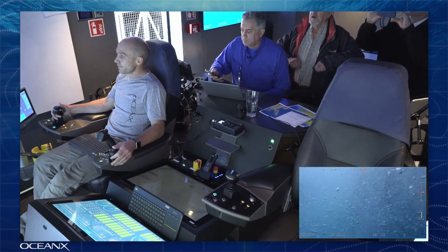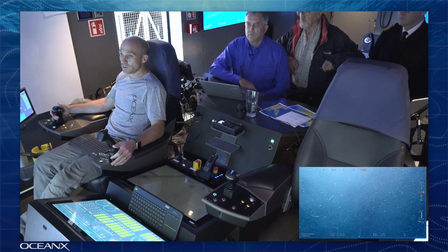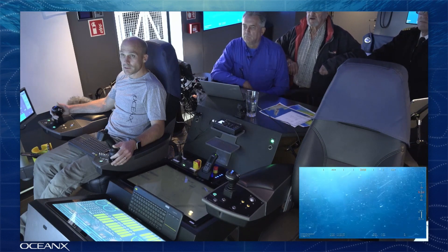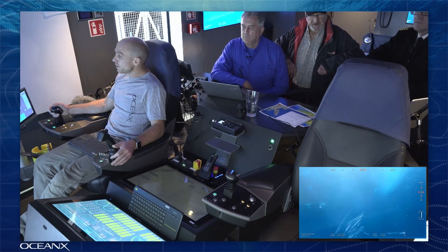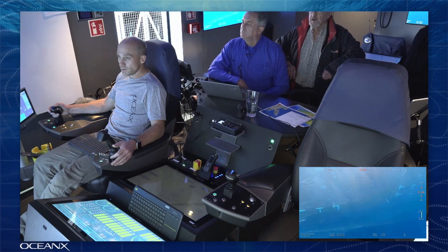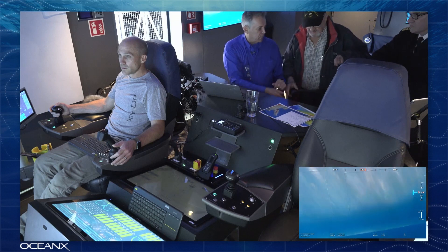Hi everyone, thank you for joining us on this ROV dive. We're OceanX, and as you can see this is our mission control room. We have our ROV pilots in frame along with a few guests today, and in the bottom right corner you can see that our ROV, which we like to call Chimera, has just entered the water and is slowly descending onto our site today.